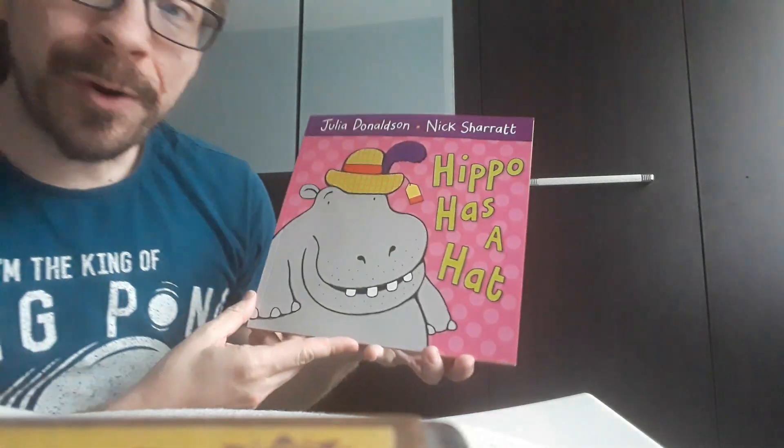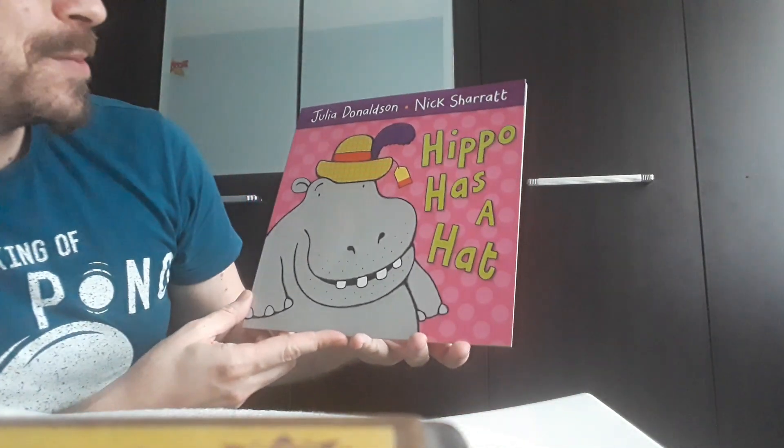Hi, how are you doing today? Today I have a very lovely story about a few animals trying on some new clothes. So let's have a look. It's called Hippo Has a Hat and it was written by Julia Donaldson and Nick Sherratt. So let's have a closer look.